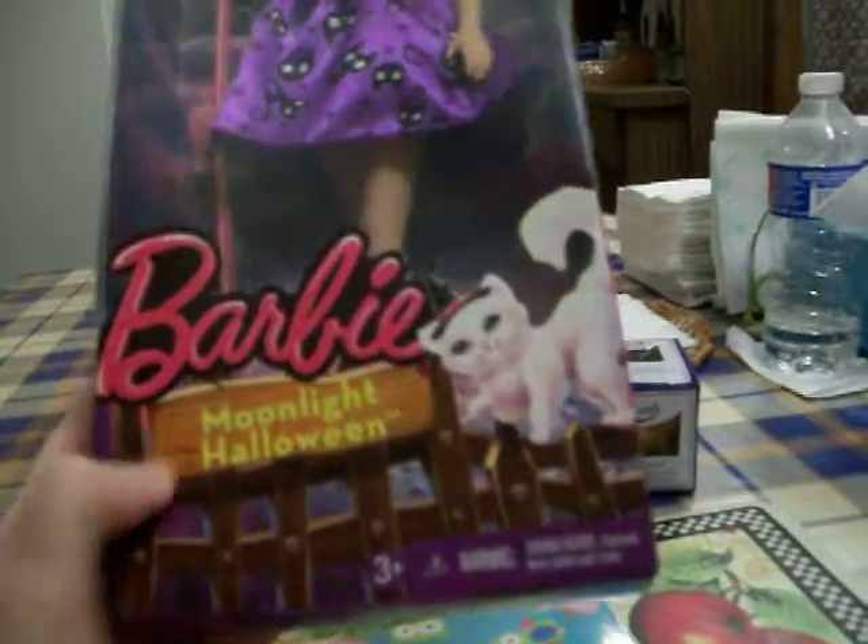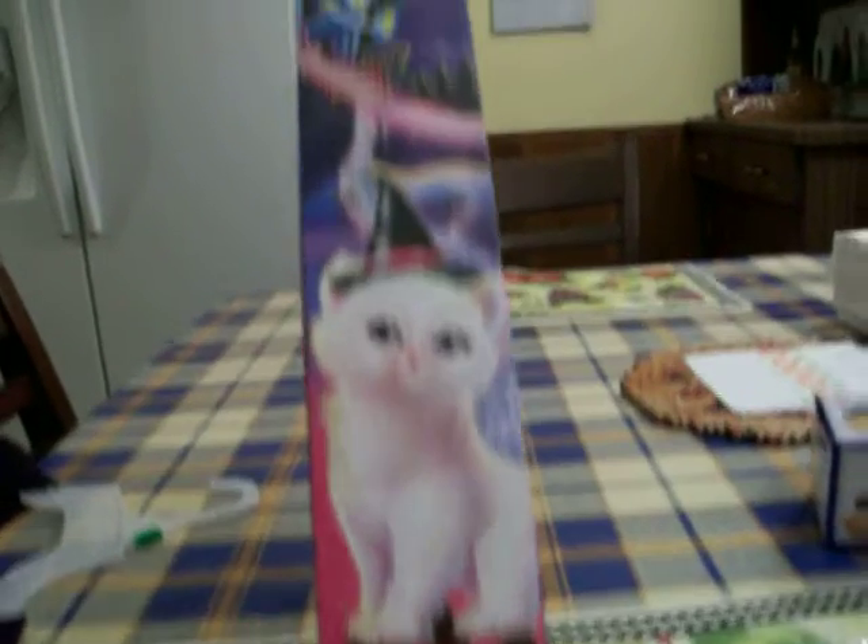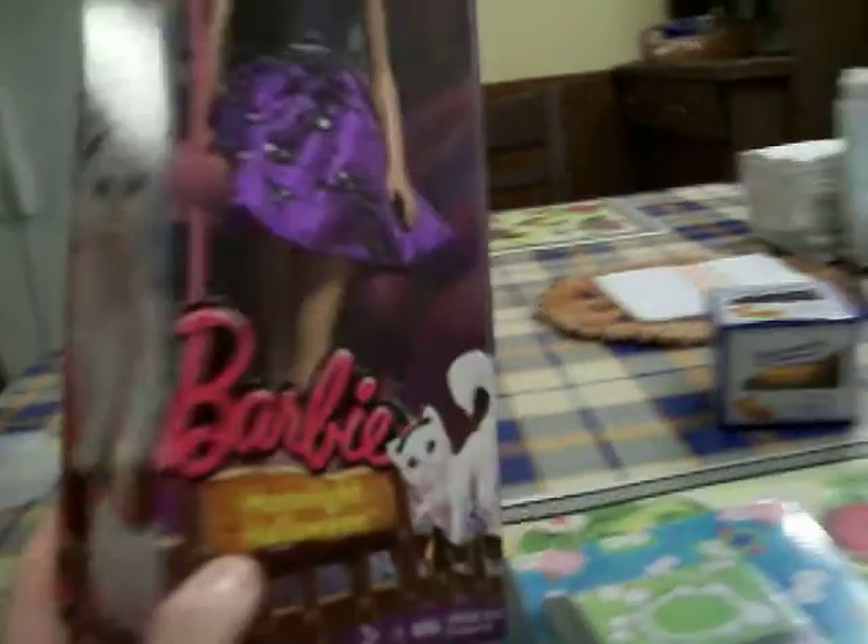There's a cute cat on the bottom too, and this picture on the side is really nice. So yeah, I was happy to find her at such a good price.